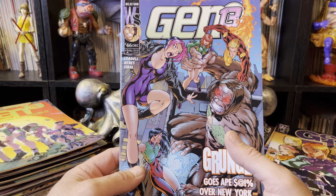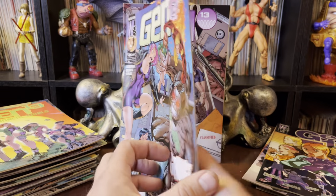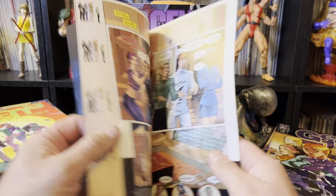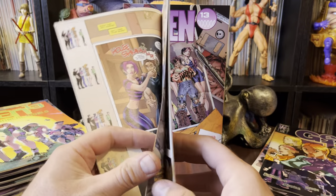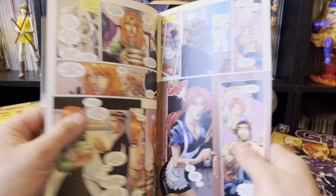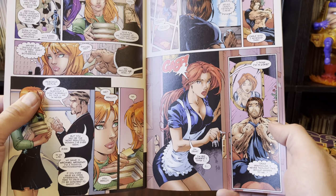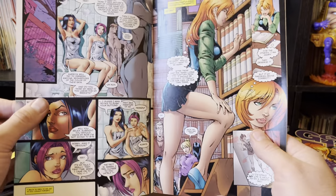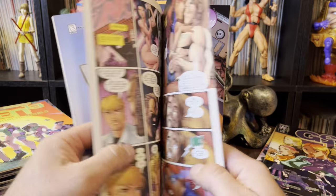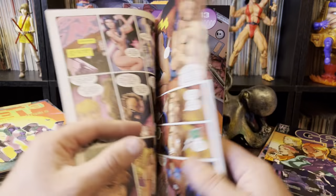Grunge Grows Ape over New York — literally. This is Gen 13 number 46. So we still haven't gone full-on manga covers yet. That's good. Roxy looks a little bit older. Oh, Caitlin.